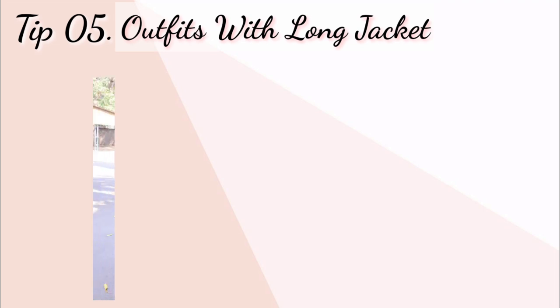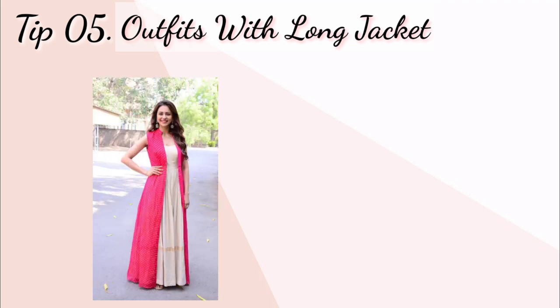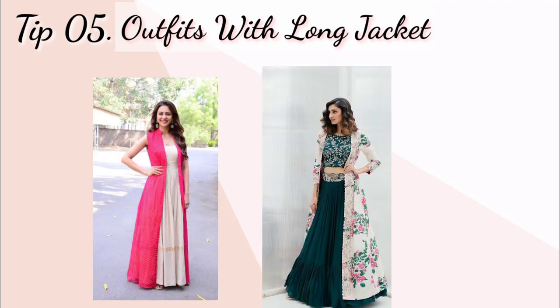Tip number five: outfits with long jacket. Jaise ki aap ismein dekh rahe hain, agar aap long jacket wali dresses try karte hain to usmein bhi aap tall dhikenge. To aap is type ki cropped outfit with jacket wali dresses bhi try kar sakte hain.